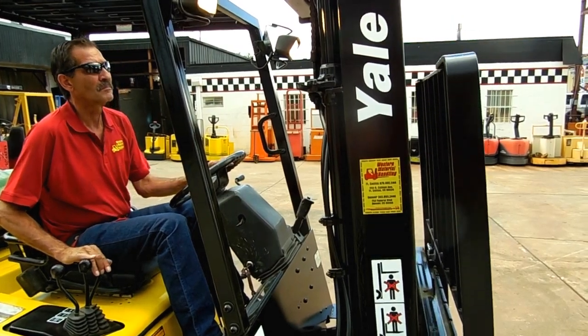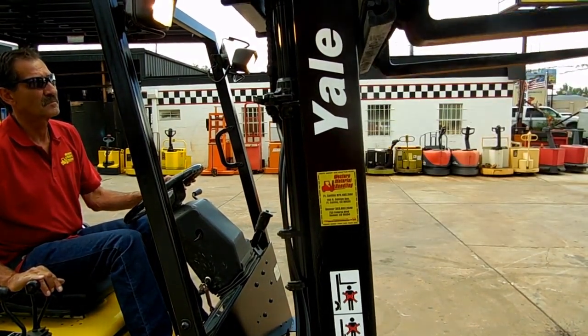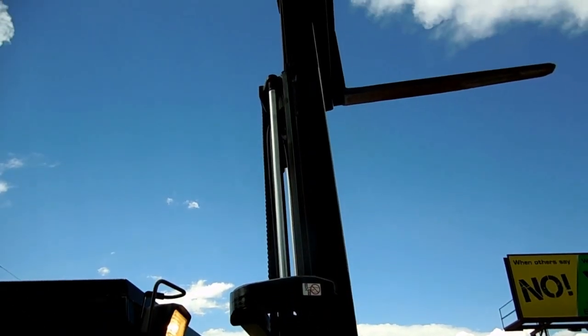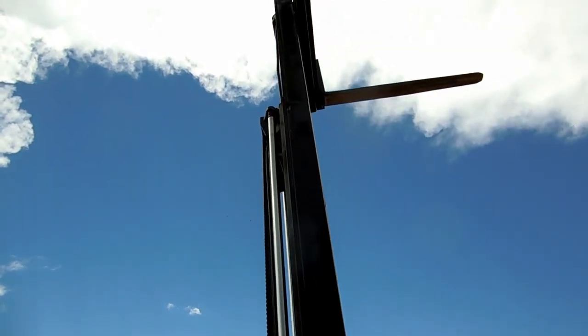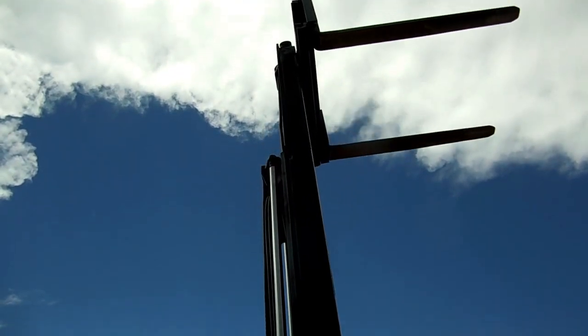Wade's going to run the mast up for us. You'll notice that this forklift has around 5 feet of lift before the mast rails start going up — it gives it full free lift of about 5 feet. Almost new hoses on everything. Very nice — 15 feet, 9 inches in the air.